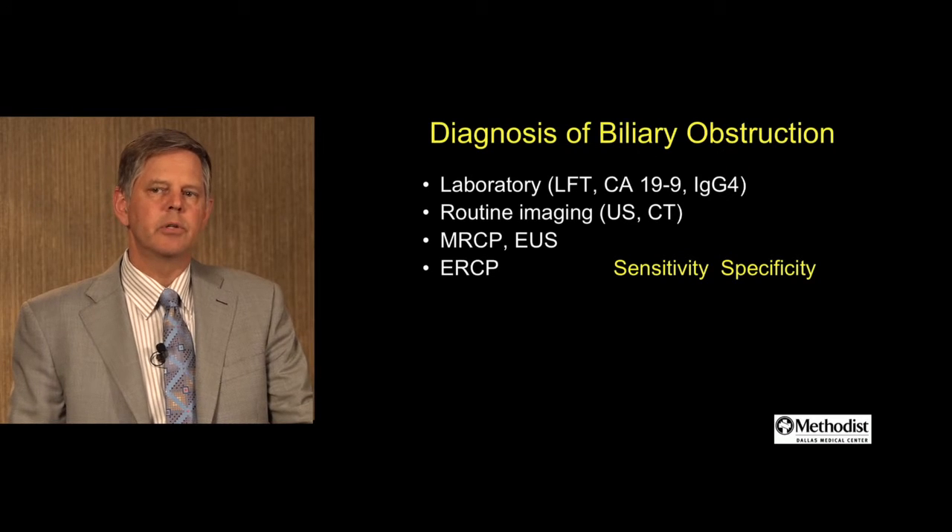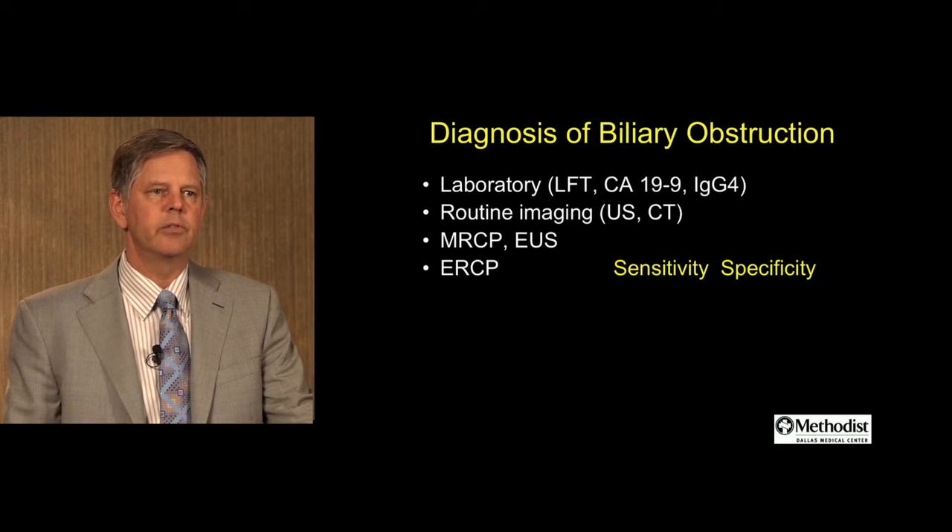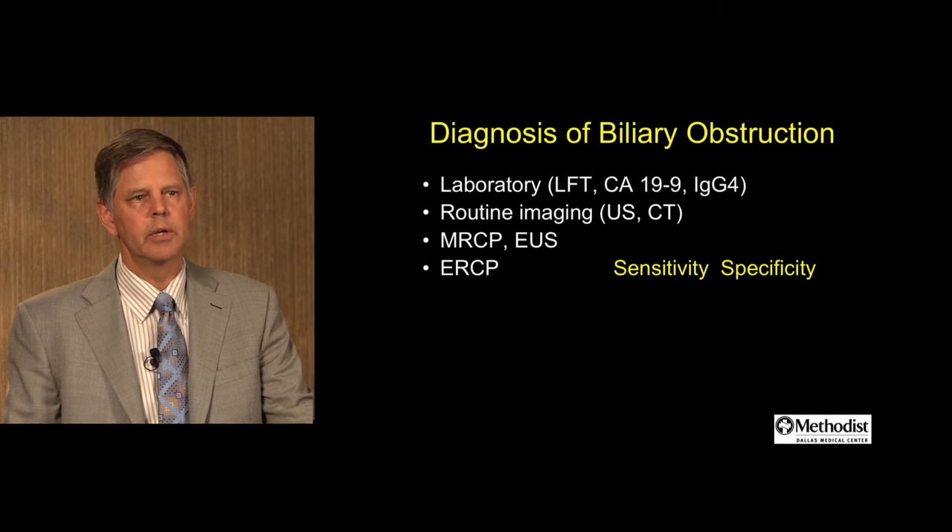In the diagnosis of biliary obstruction, there are several non-invasive techniques that are important — certainly laboratory tests such as liver function tests, CA 19-9 if you're concerned about malignancy, and also serum IgG4 for IgG4 cholangiopathy. Routine imaging with abdominal ultrasound and CT scan are important. More advanced techniques such as MRCP, endoscopic ultrasound, and then obviously ERCP.